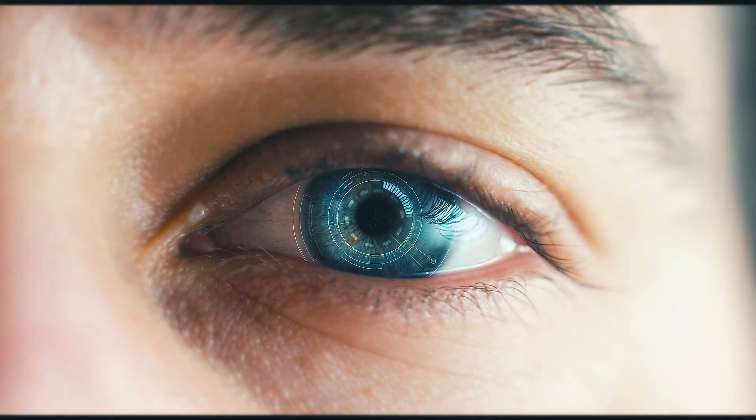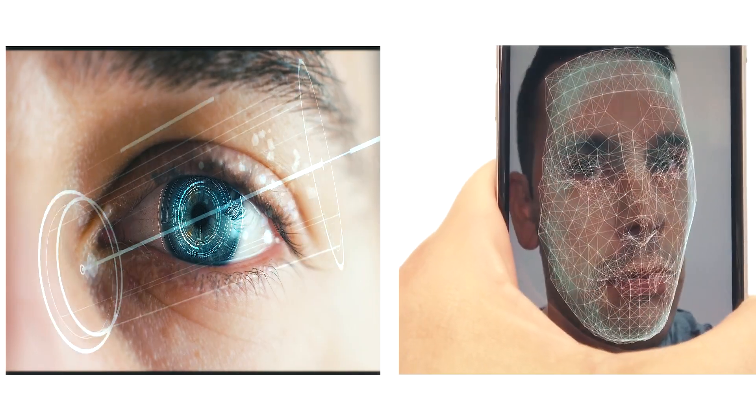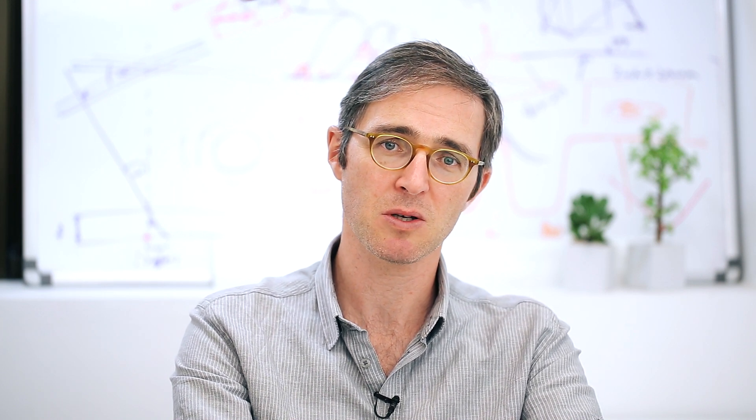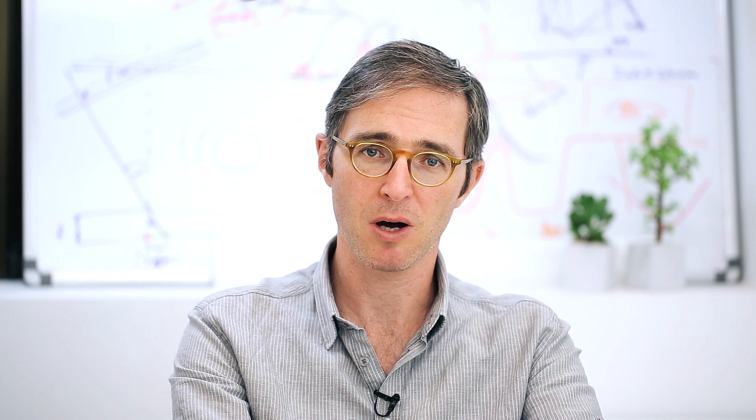The very first application we are working on is a biometric camera where we can do eye recognition, eye scanning, and face mapping in a single camera. This is extremely important because people are running out of space in the front panel — there are too many sensors. Combining them into a single camera saves space, saves money, and provides much more efficient functionality for the user.